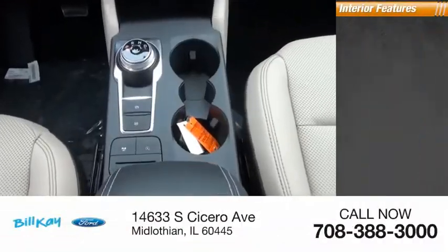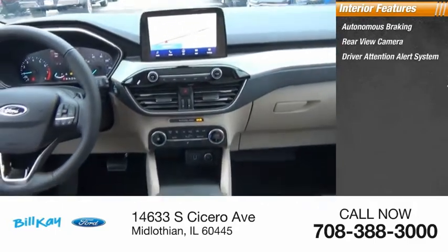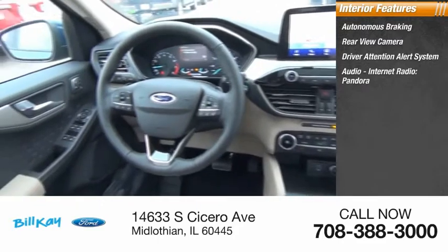Inside you'll find autonomous braking, rear view camera, driver attention alert system, audio and internet radio, Pandora, airbags.